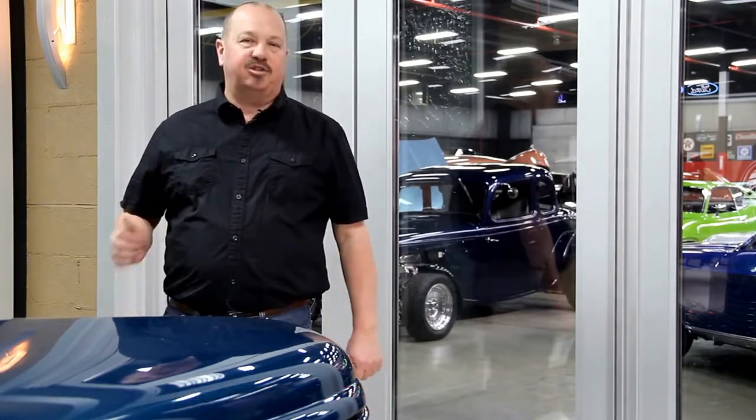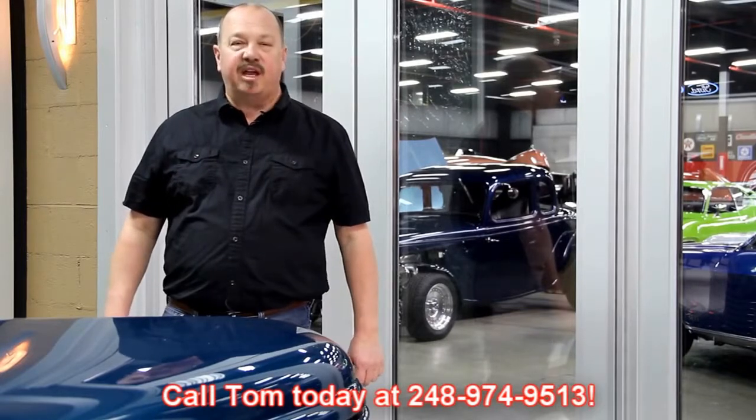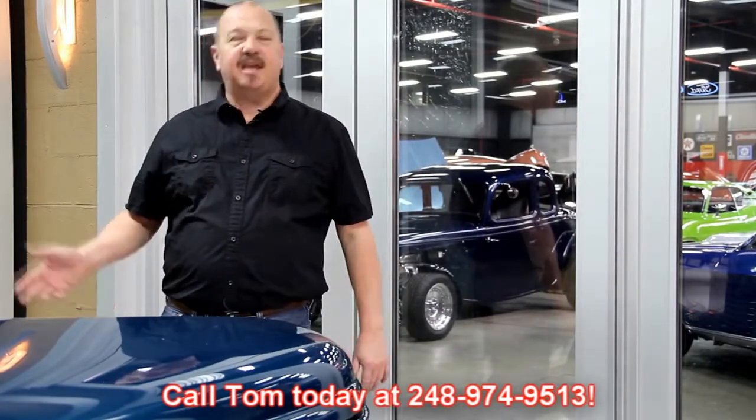If you'd like to come visit us and check out all these muscle cars, we're right here in Plymouth, Michigan. It's 15100 Keele Street, about 30 miles outside of Detroit and only about 20 miles to Detroit Metro Airport. Give Tom a call at 248-974-9513. Just fly into Detroit Metro Airport, call Tommy, and he'll send somebody down to pick you up and bring you up here.